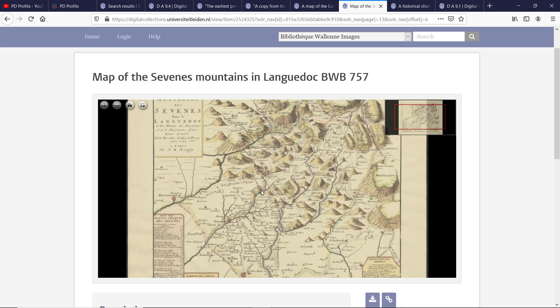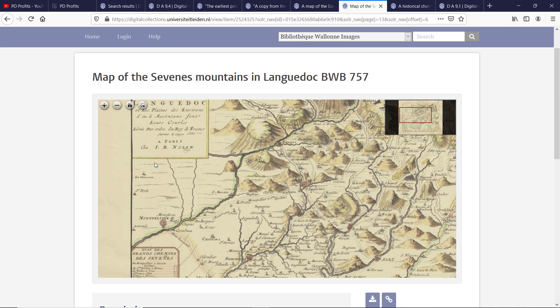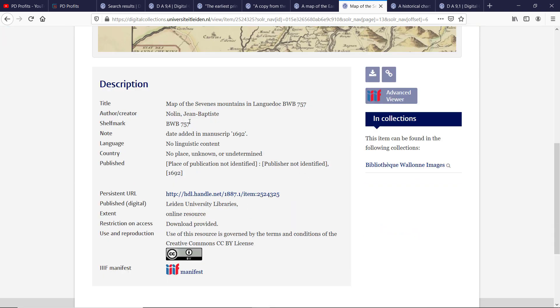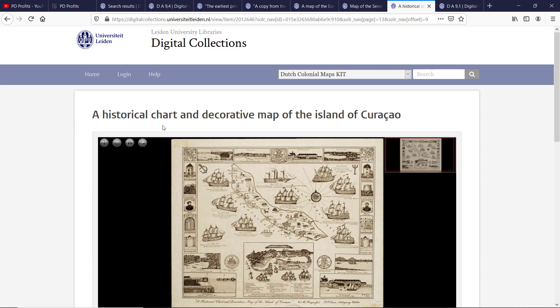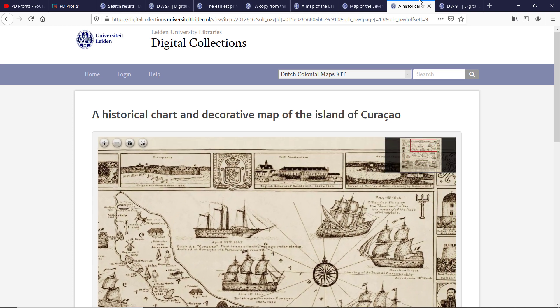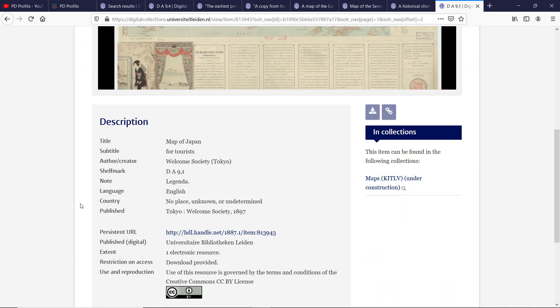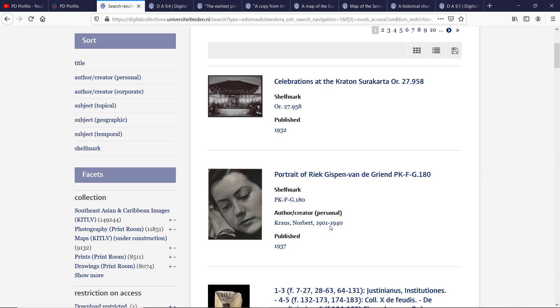Here is Sevens Mountains in Languedoc — I believe Languedoc is in France. A historical decorative map of the island of Curaçao, one of the Dutch colonies. And a map of Japan from 1897. Please do not get discouraged because you don't understand Dutch — open a tab with a Dutch-to-English Google Translator and check whatever you are not getting. Also, if you browse the web in Chrome, use the right mouse button and click 'Translate to English' and the site will be pretty much translated, about 95%. It will save you plenty of time.